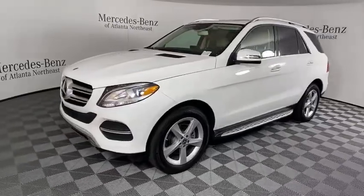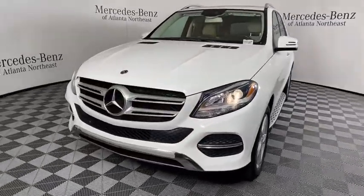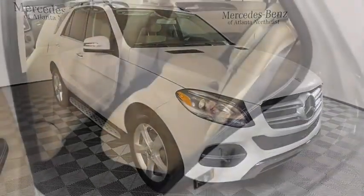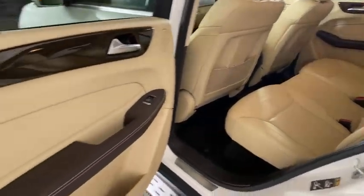This vehicle has less than 15,000 miles. Here are some of this vehicle's great options: power liftgate, traction control, power passenger seat, dual airbags, and moonroof.